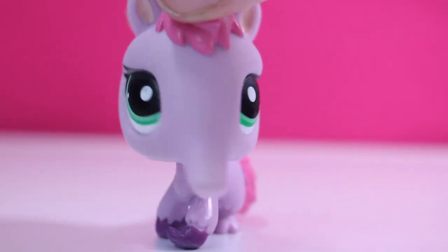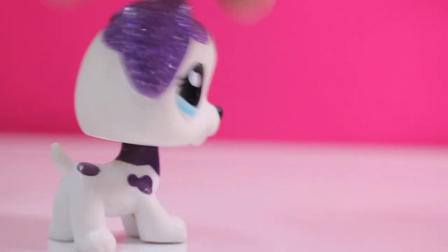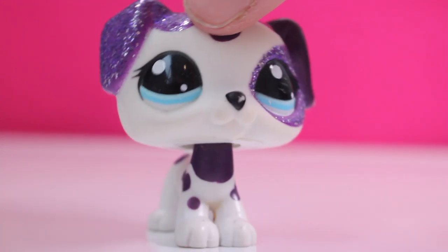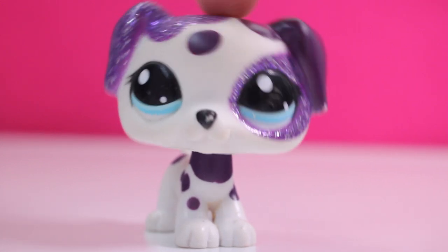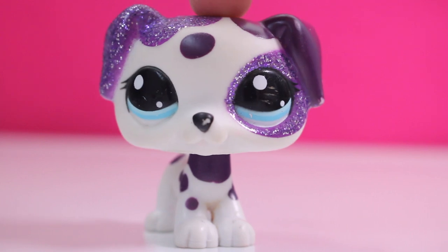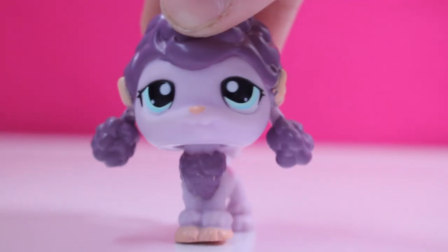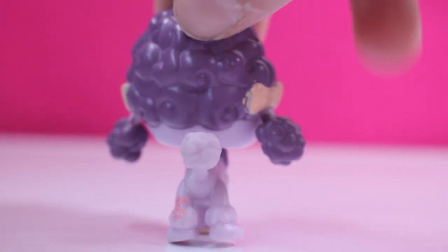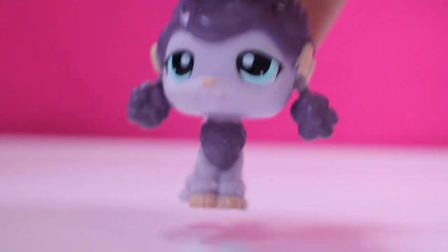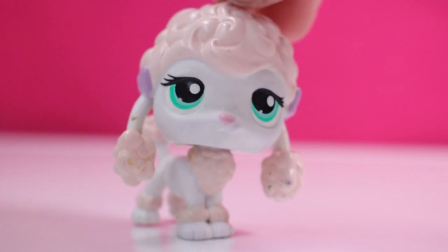Let's start off with the pets. The first one is this purple Dalmatian — I've always wanted this one and I'm trying to collect these types of Dalmatians. I've got two of them now. Next is my first poodle, and it's this purple one with pink bows and blue eyes. I really like this one because it's my first poodle and I just love poodles.